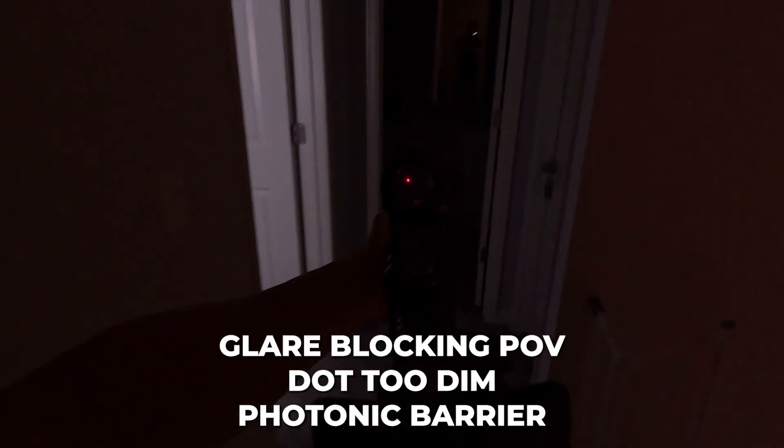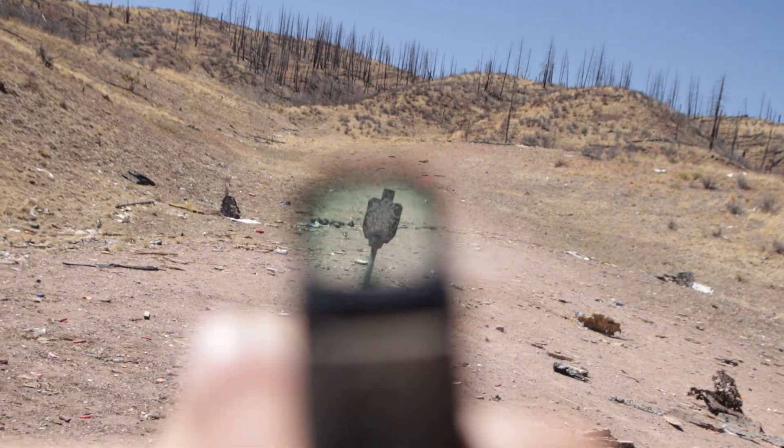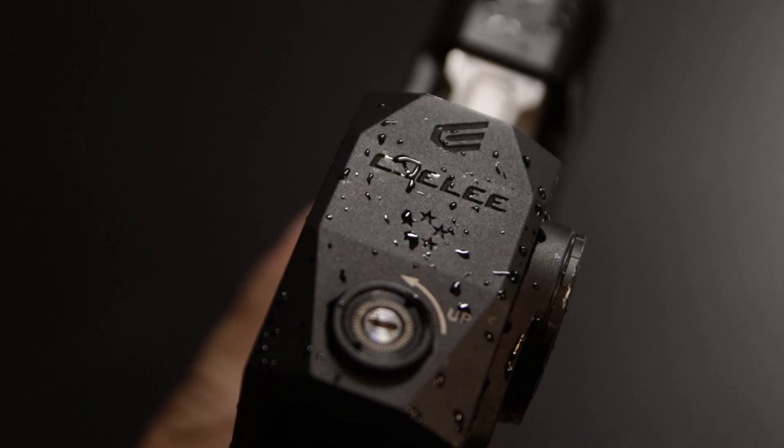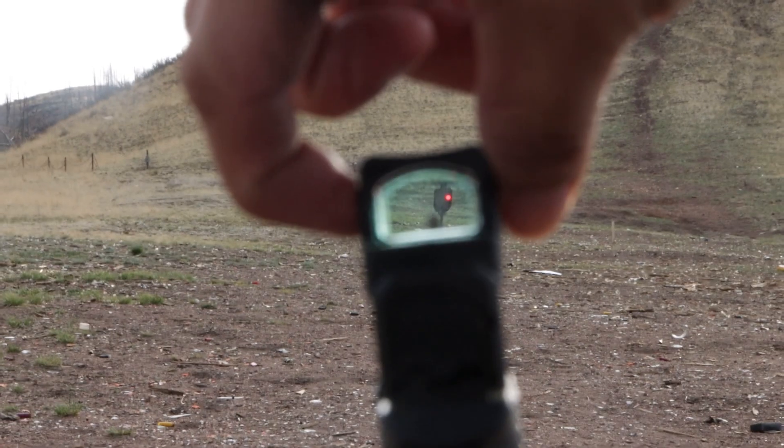Lighting conditions can change how you adjust the red dot brightness. Otherwise, you end up dealing with stuff like this. The dot brightness is too dim to aim, too bright that you can't see, and don't forget about when other strong light sources can wash out your dot completely. This can be very annoying, and it requires the user to constantly find the sweet spot relative to the lighting conditions.